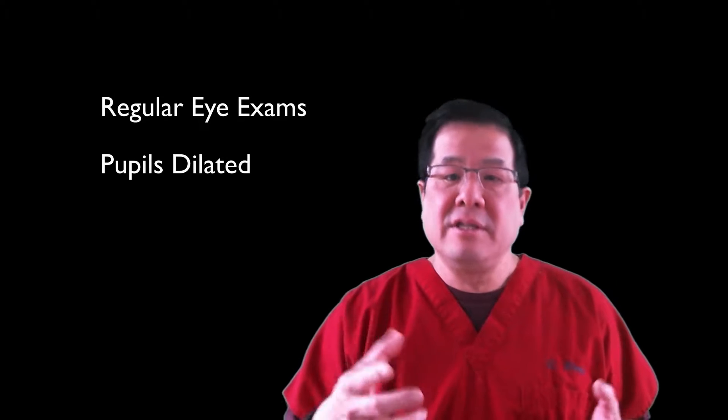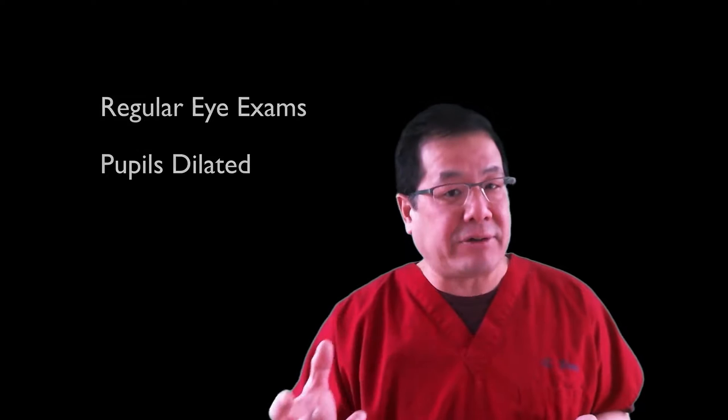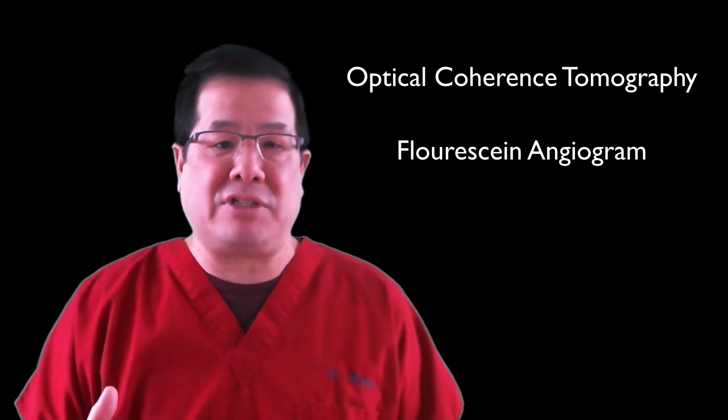The best way to diagnose diabetic retinopathy is to get your eyes dilated once a year. This will allow your eye doctor to directly examine your retina, and there are characteristic findings that we look for which signify the development of the disease. Sometimes we need to use additional testing, like an OCT, which will show leakage, or a fluorescein angiogram, which will show some other characteristic changes common in diabetic retinopathy.